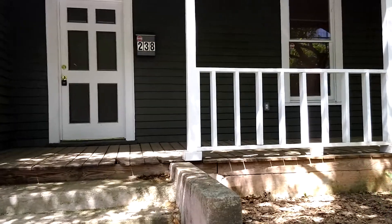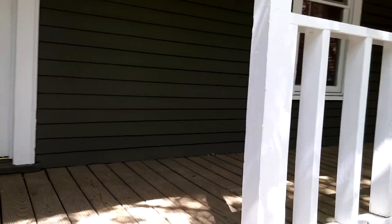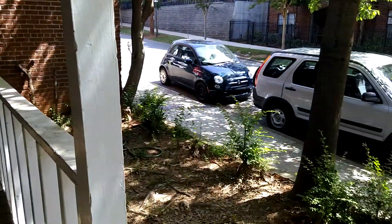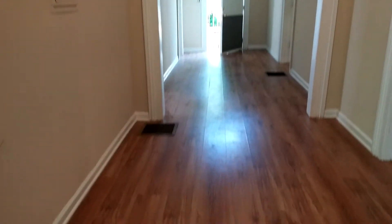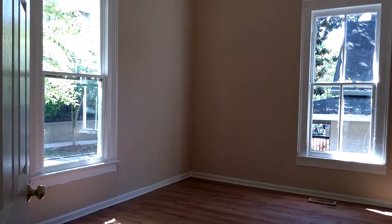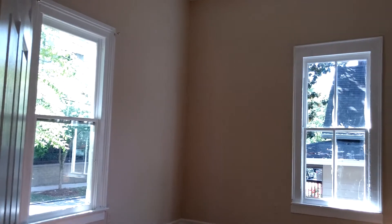This large home has a front porch that overlooks the front. As you enter, you will notice very tall ceilings throughout. There is nice woodwork and a huge entry hallway. To the left is a very large bedroom with hardwood flooring and a ceiling fan.